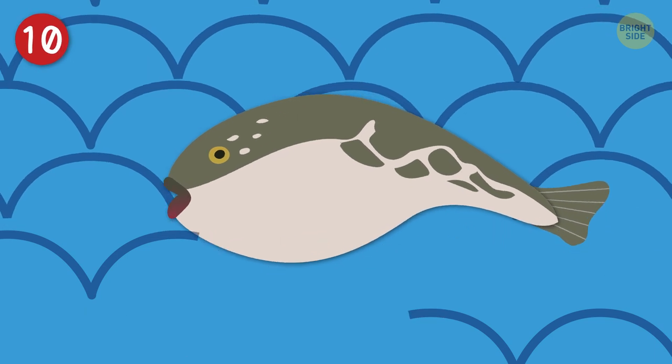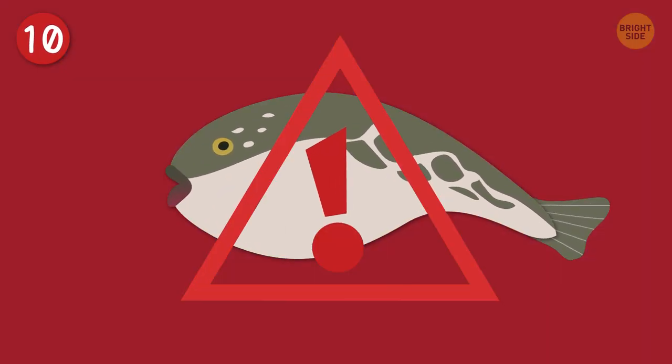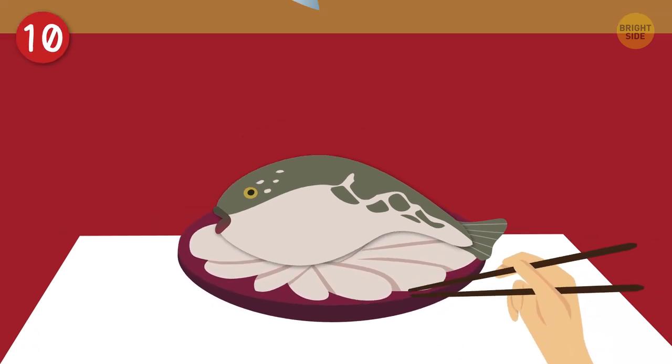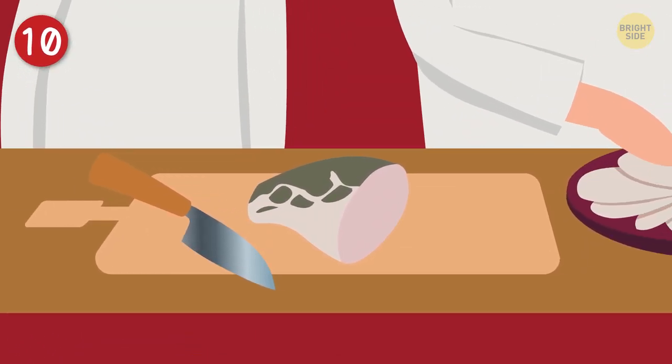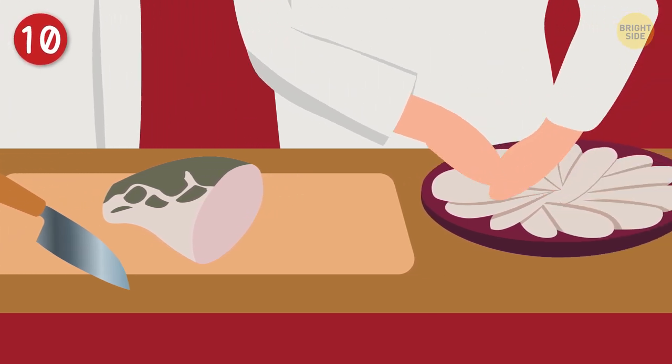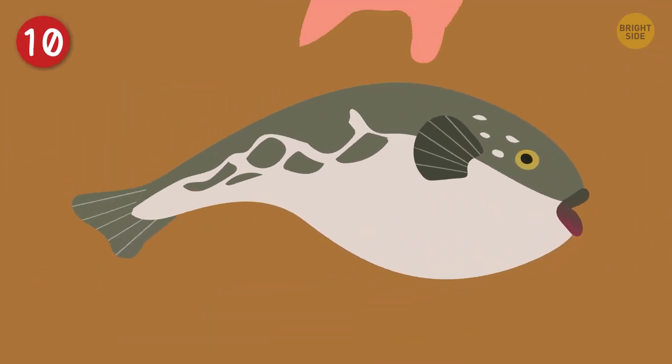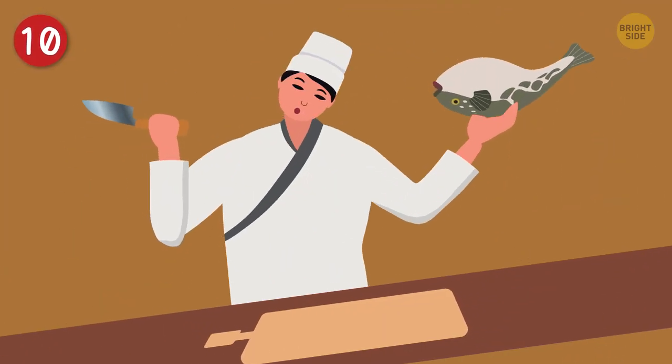The blowfish, or fugu in Japan, is a highly poisonous fish that nonetheless is eaten as a delicacy. It's so dangerous, in fact, that Japanese chefs have to complete 11 years of training if they want to serve it in their restaurant. It takes perfect skill when the stakes are that high.